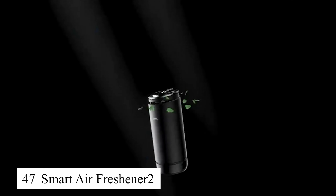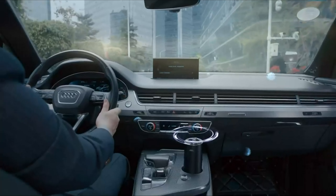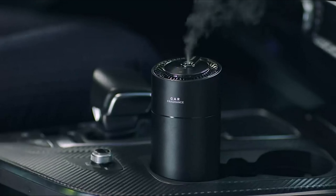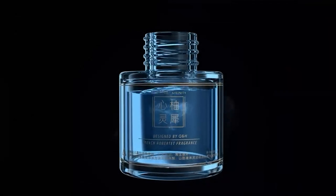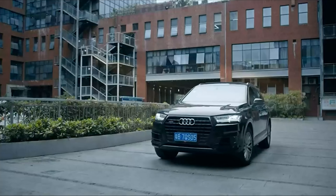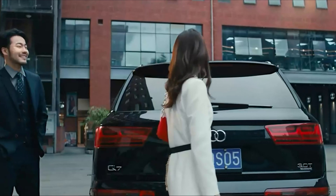This smart air freshener has brought a pleasant and refreshing scent to my car every time I step in. With its automatic adjustment technology, it distributes fragrance evenly without needing much intervention. I can customize the fragrance level based on personal preference or weather conditions. What's great is that it has long-lasting battery life, so I don't need to replace it frequently. This is a perfect product for anyone who wants a consistently fresh and pleasant car interior.